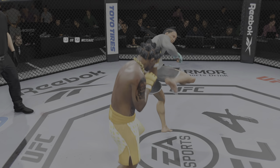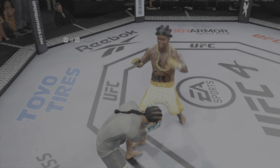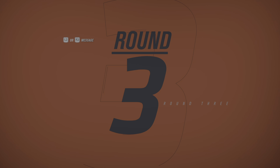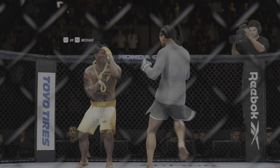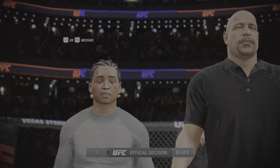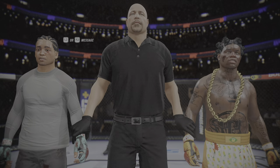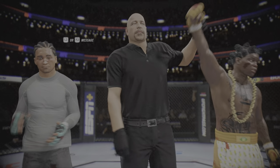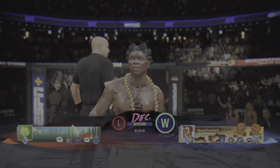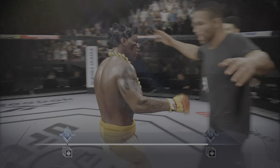As we await the judges' scorecards, we look back at his handiwork. He had it all going from a striking standpoint tonight — he did a great job. It was very entertaining to watch someone in such a great state of flow in the stand-up. Ladies and gentlemen, after three rounds we go to the judges' scorecards. All three judges scored this contest 29-28, declaring the winner by unanimous decision — the Sniper! The judges are in agreement tonight. Certainly a pretty easy fight to score.